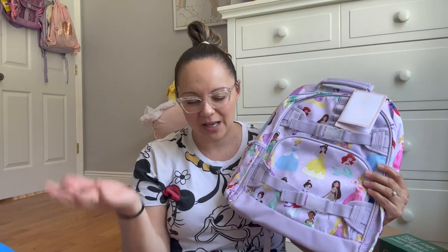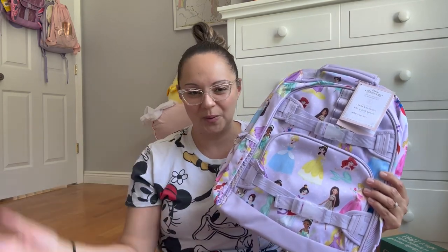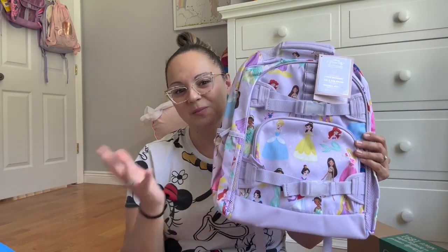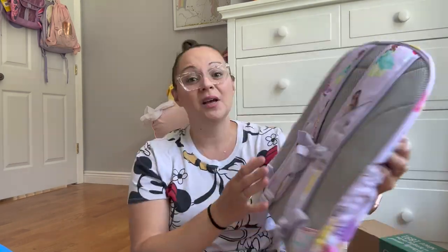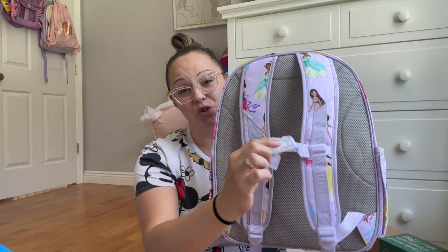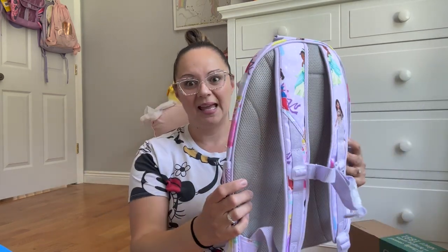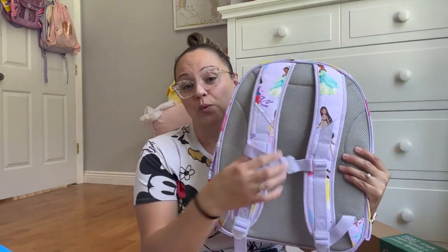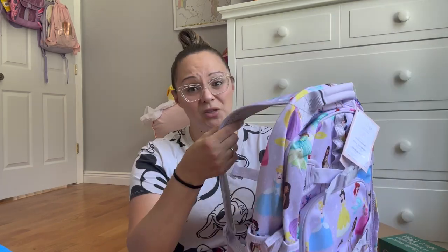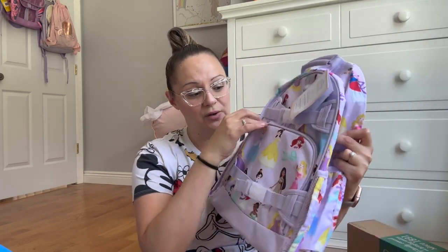She's really into Disney princesses right now. We just got back from Disney World and she did the whole Bibbidi-Bobbidi Boutique experience and she had a blast, so I figured let's stick with the Disney princess theme since that's what she's into now. I love the features on this backpack. The thing I love most about the Pottery Barn Kids backpack is this strap on the front that actually keeps it on, because my kids take a school bus and it's so annoying when they're flustered and dropping their stuff. It does have a pouch here in the front.